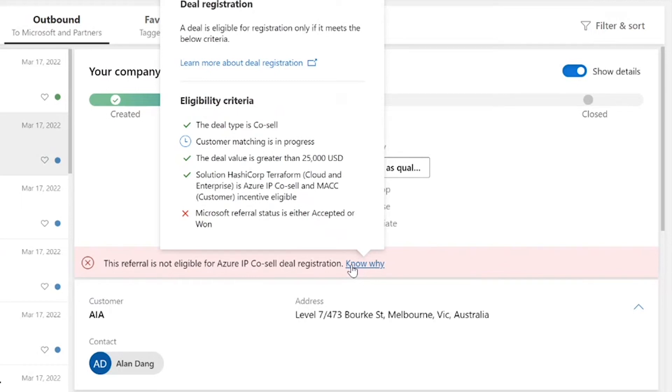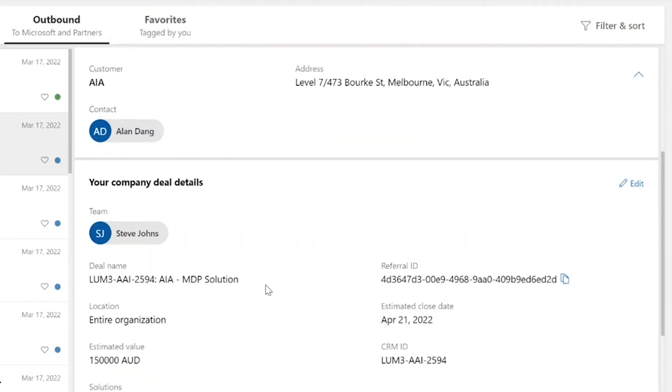For partner-led, you only need to meet three criteria. One, it has to be for a managed customer. Two, the deal has to be over $25K in ACV value, which includes software and services related to the IP solution. Third, you have to have an incentive-eligible IP solution associated to your opportunity. If you're co-selling with Microsoft, then you must meet the fourth requirement, which is that Microsoft has to accept to co-sell with you.